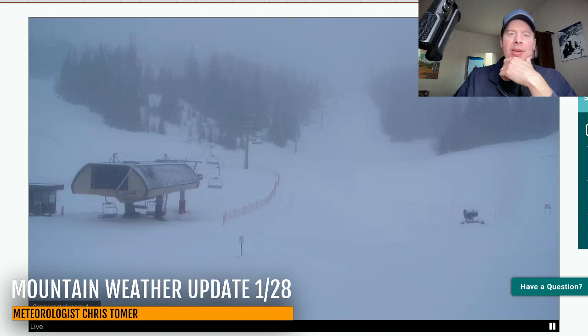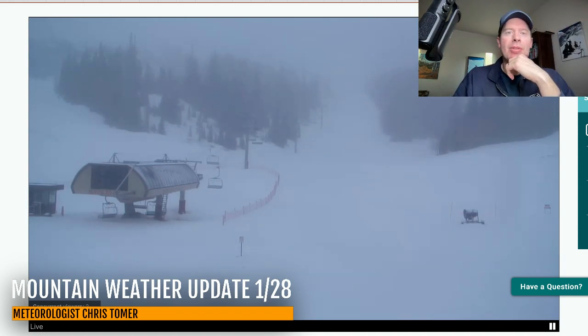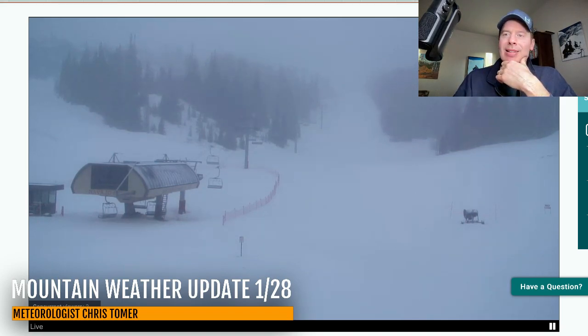Hey guys, meteorologist Chris Tomer here with this Tuesday Mountain Weather Update. I want to go to where it's snowing right now. First stop is in southern Utah at Brian Head Ski Area, and you can see it is snowing there right now. That area of low pressure and circulation around it is bringing waves of snow through southern Utah and also parts of Arizona. So I do expect accumulation at Brian Head today.